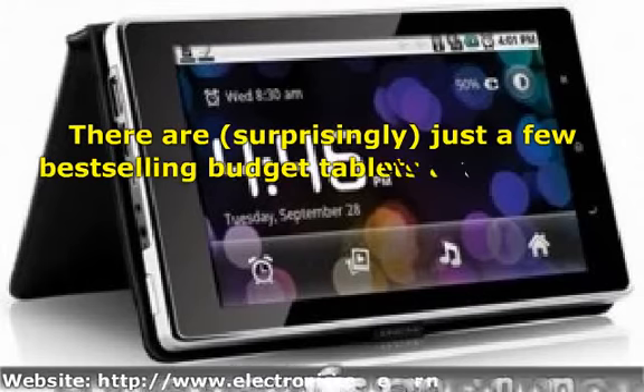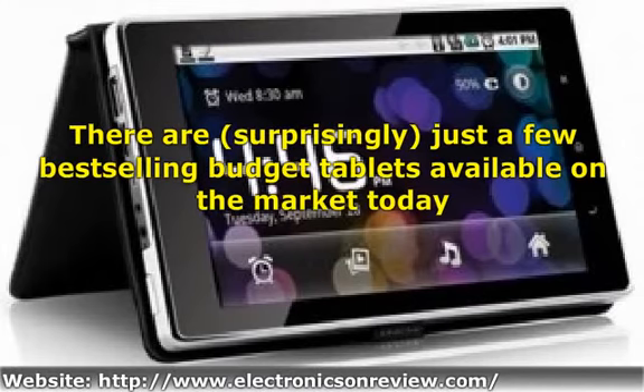There are, surprisingly, just a few best-selling budget tablets available on the market today. The Coby Kyros is one of them, costing less than $200. Although it doesn't pretend to be as powerful or as functional as the higher-end tablets, it still packs a fierce punch. Keep reading to see whether the Kyros could be enough for your tablet needs.